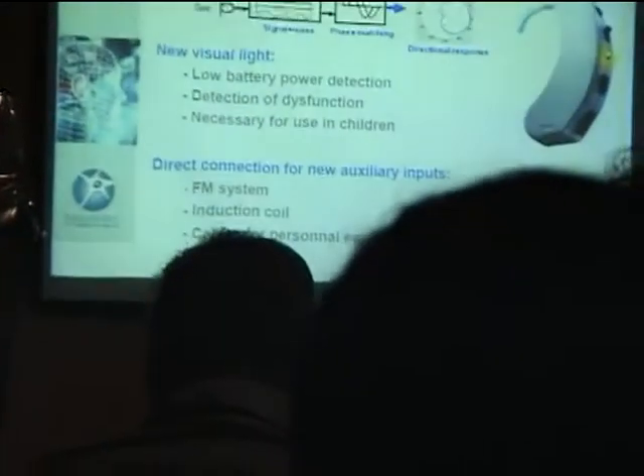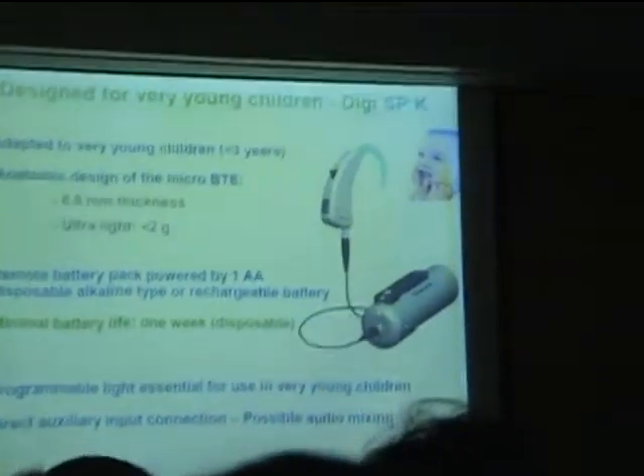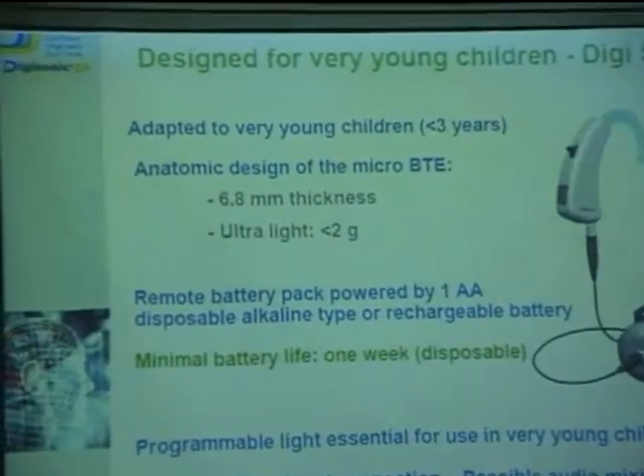It has direct connectivity with FM systems or induction coils, and audio input cables so the child can connect the speech processor directly to the television, CD, iPod, etc. — empowering the patient to hear better and feel better. This speech processor is less than 2 grams in weight, specially designed with a remote battery pack.